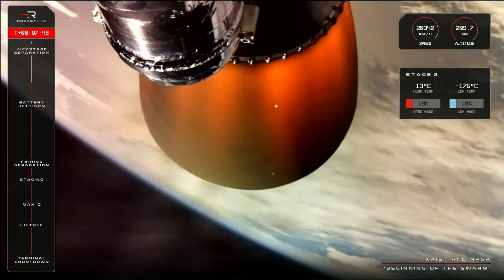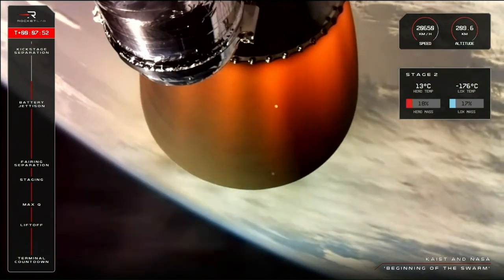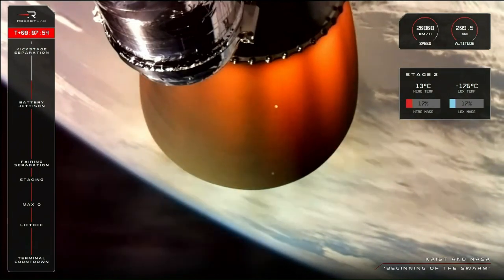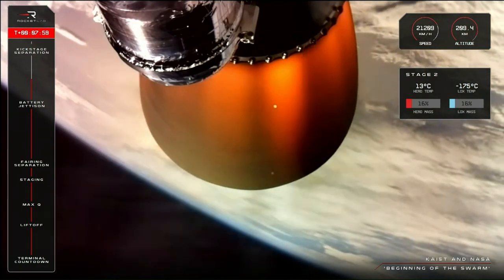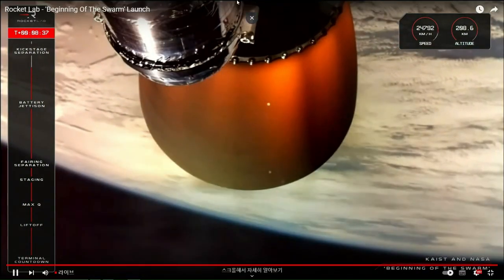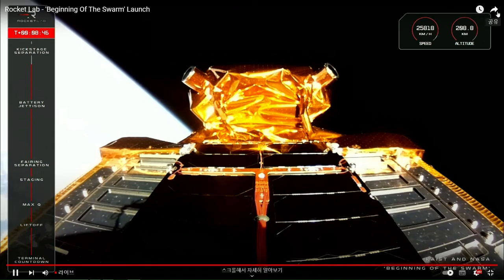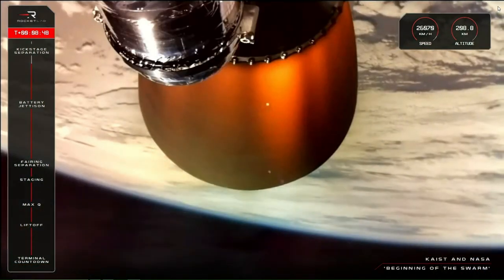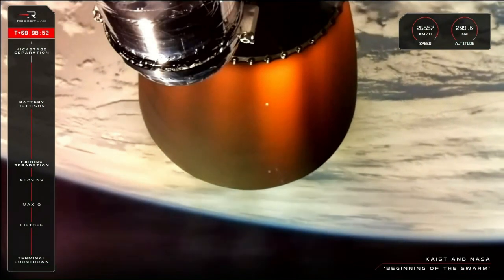T-plus 7 minutes 47 seconds into the flight, and the mission is continuing nominally. Looking at the telemetry on the right of your screen, we have about 16% of propellant remaining for the mission. Much like with the first stage, Electron will power down the Rutherford engine on the second stage to allow the kick stage to separate cleanly. We time the engine shutdown for right as we reach that target perigee of 250 kilometers. Let's listen out for the engine shutdown and stage separation now.